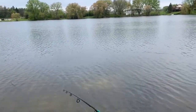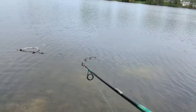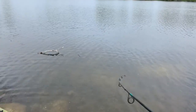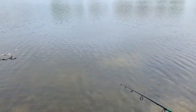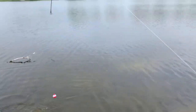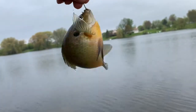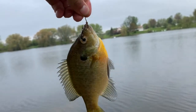I got a bite, got another one. What is this — is this a bluegill? There's some fish. It's a nice bluegill, look at here, it's a nice one.